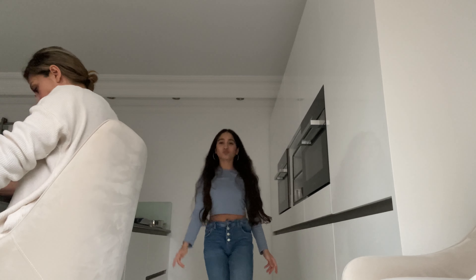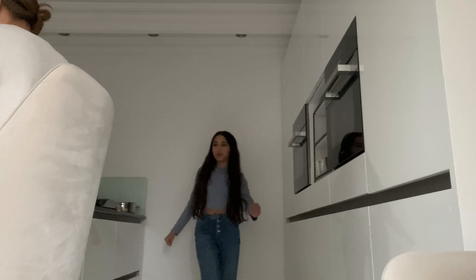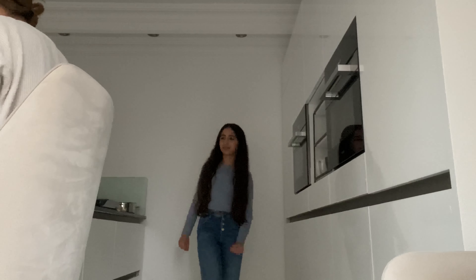Then I practiced my catwalk, because I'd like to take part in Germany's Next Topmodel later. I'd join Germany's Next Topmodel at age 1030. Mom, will you allow me? No — but I don't want to either.